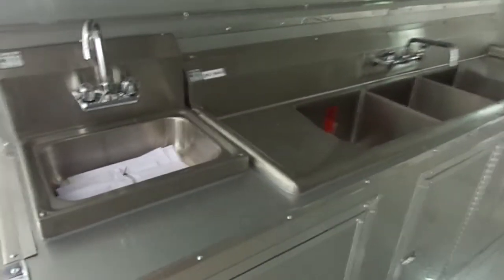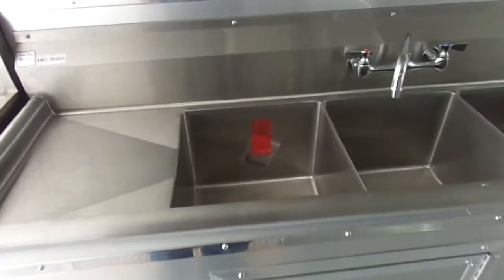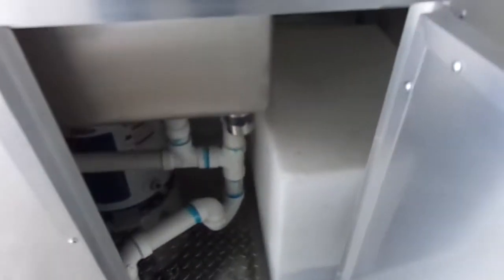Here is our sink package: a hand wash sink and a 3 bin sink with wash boards. Each bin is 15 by 15 by 11 inches deep. We have our 30 gallon fresh water tank, our 6 gallon water heater, and our water pump.